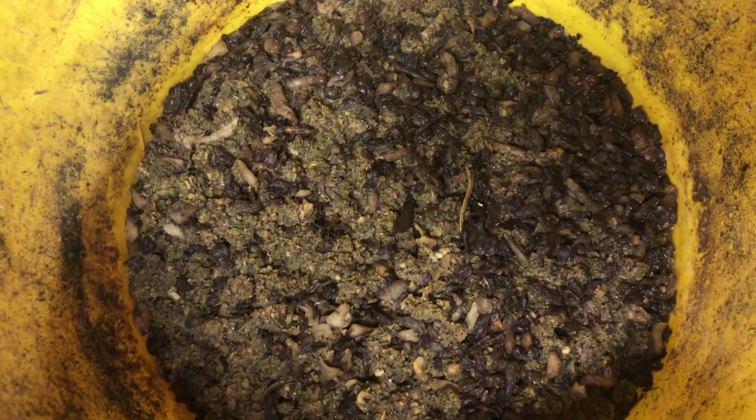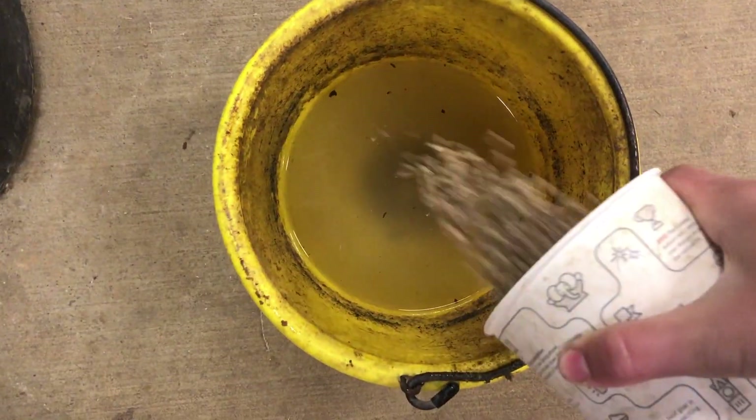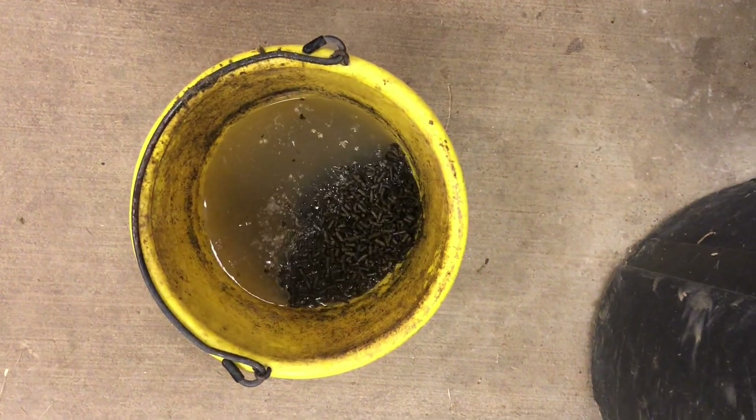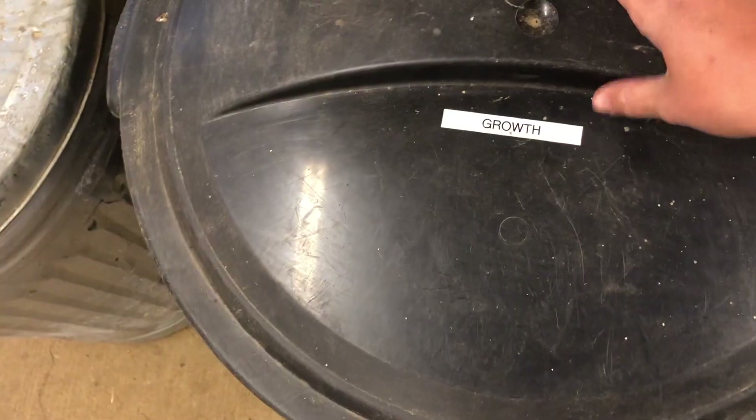Feeding the horses is next. Tombstone gets her grain soaked at the moment because she has a tooth problem - she had a fractured tooth in the past - so soaking her feed is super important right now until we can get it looked at, because she's having problems eating her food properly. I normally will cover it up to keep gnats off of it.